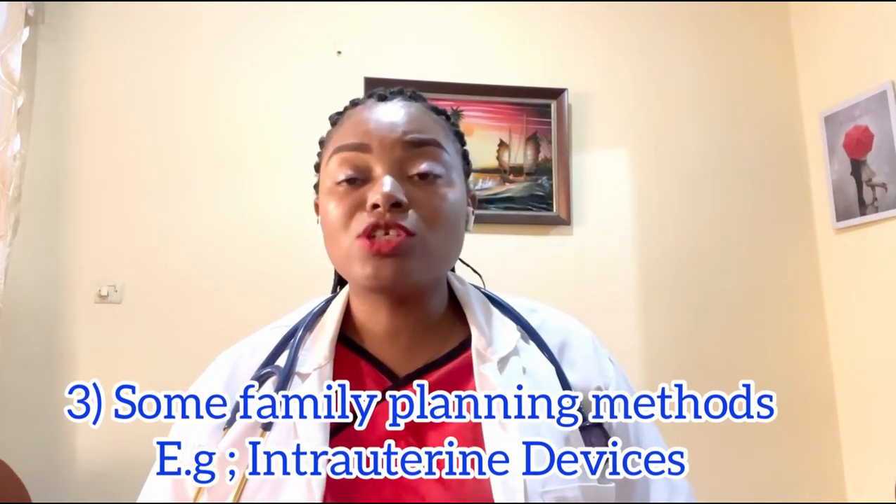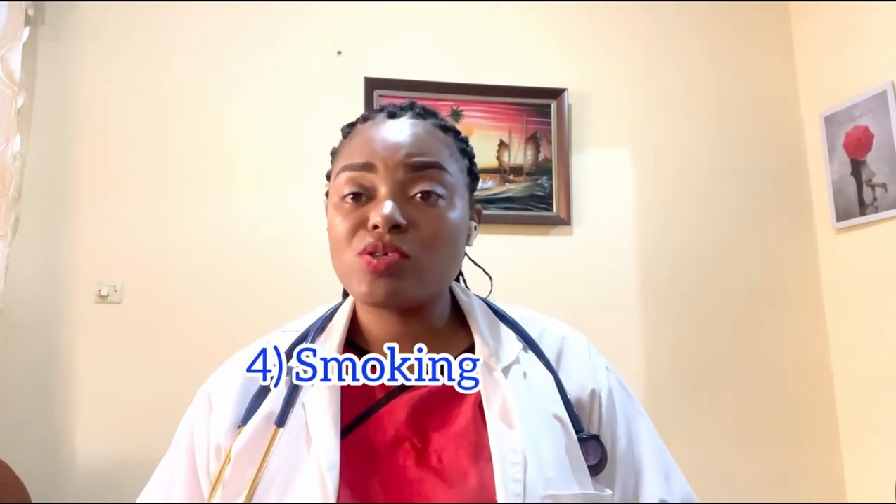It is always advisable to treat sexually transmitted infections as fast as possible — both you and your partner. Certain family planning choices, most commonly the intrauterine device, are also a risk factor; if you get pregnant while using an IUD, the first thing to rule out is ectopic pregnancy. Surgeries involving the fallopian tubes, such as fibroid removal near the tube, also increase risk. Smoking additionally increases the risk of ectopic pregnancy.